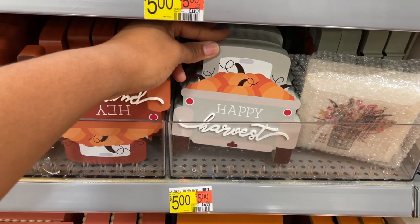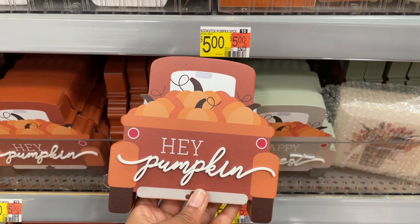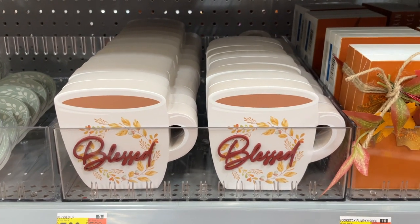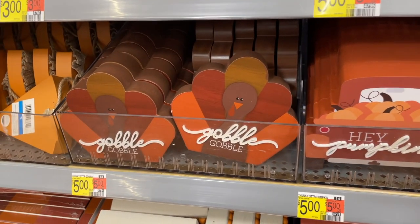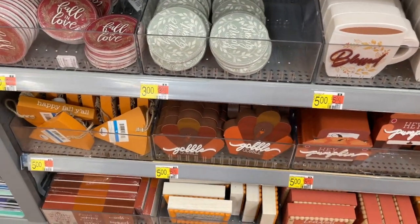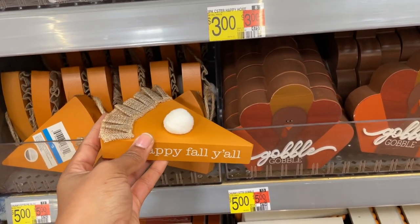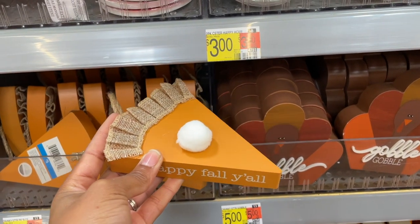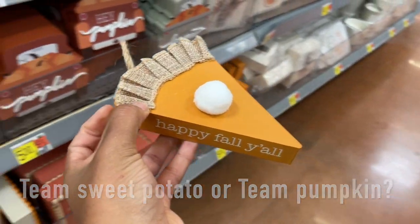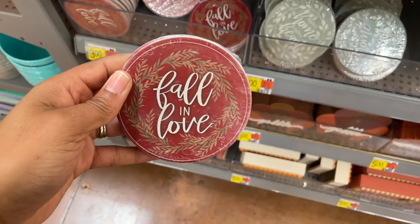'Leaves Are Falling, Autumn Is Calling' — yes! 'Gather Together and Give Thanks' — more traditional feel. There's a truck that says 'Happy Harvest,' one that says 'Hey Pumpkin' — really thick. There's a coffee mug sign that says 'Bless,' giving coffee bar vibes. 'Gobble Gobble' — Thanksgiving is on the way. And is this a slice of pumpkin pie or sweet potato pie? Let me know: team sweet potato pie or team pumpkin pie? Coasters — a set of two, three dollars.